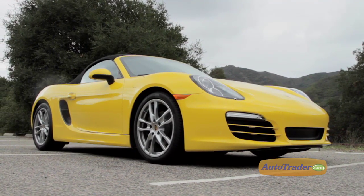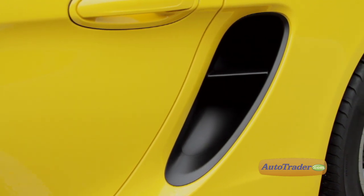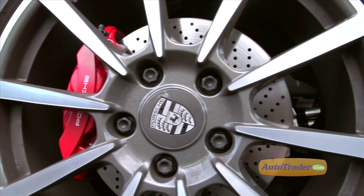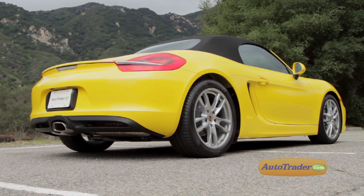The two-seat Roadster has a longer wheelbase and tracks wider for improved stability. It also has larger side intakes, a rear diffuser, and larger wheels that create a much more athletic exterior. But all those extra touches were achieved with a weight saving — the 2013 Boxster is as much as 77 pounds lighter than the 2012 model.